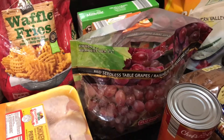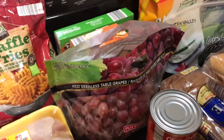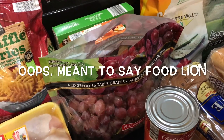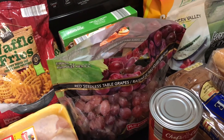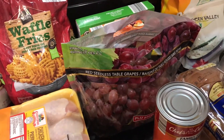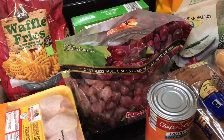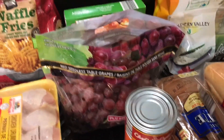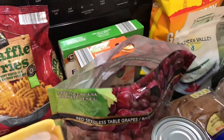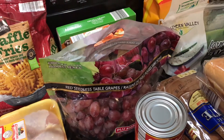The grapes today were 99 cents a pound and this bag is about three and a half pounds — that's a really good price. I buy grapes two or three times a week and at Aldi or Harris Teeter the sale price is usually $1.99 a pound, so 99 cents was unbeatable. When I bring them home I put them in a bowl with apple cider vinegar and water, let them soak, then drain them so the kids can eat them — otherwise they'd eat them straight out of the bag without rinsing.